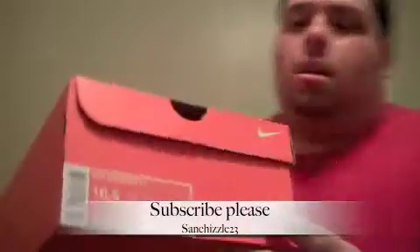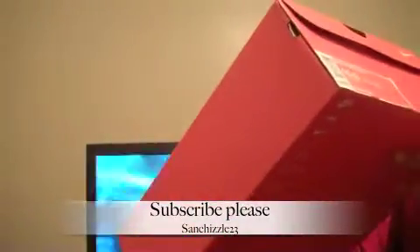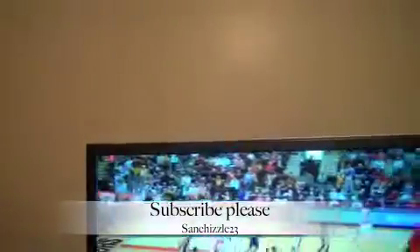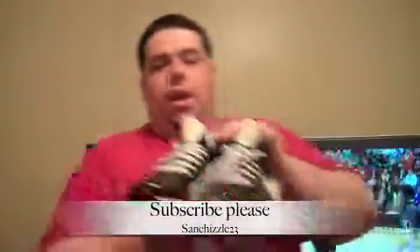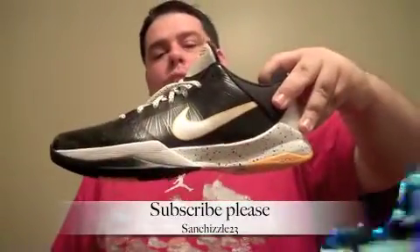Nike box. And we have the Air Zoom Kobe 5. Colorway is black, white, Del Sol. So you know what that is right there. Paid box price, $130. I got these from the NBA store. So here they are. That's a really cool looking shoe.